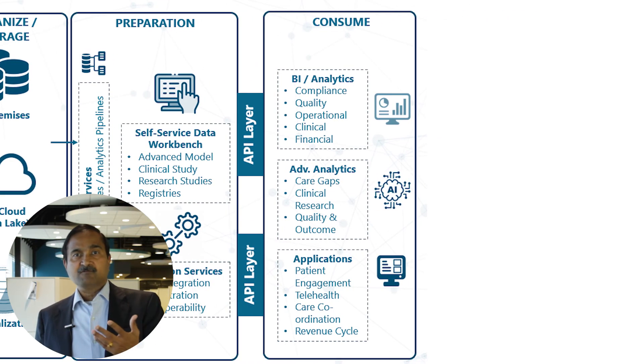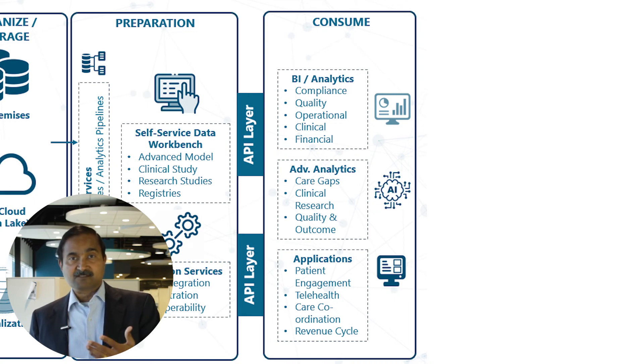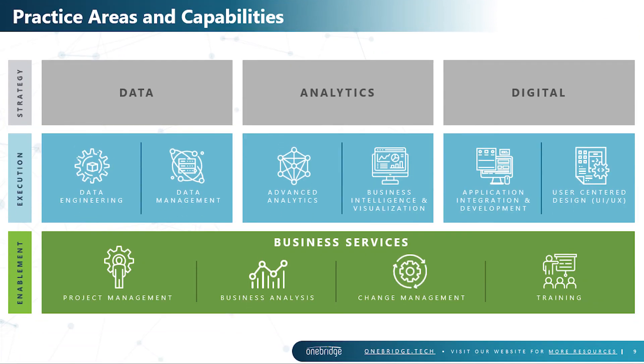On the far end you see the use cases — be it business analytics, advanced analytics, or data consumed by applications within the digital ecosystem that providers are standing up. This is where OneBridge adds value: providing end-to-end breadth of services, from strategizing how to help customers engage in solution building, to the execution and enablement parts of taking this to the business.